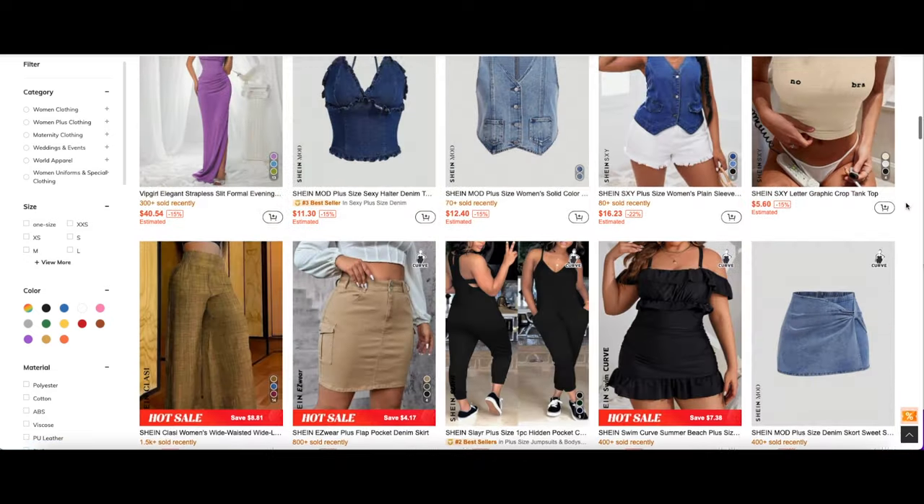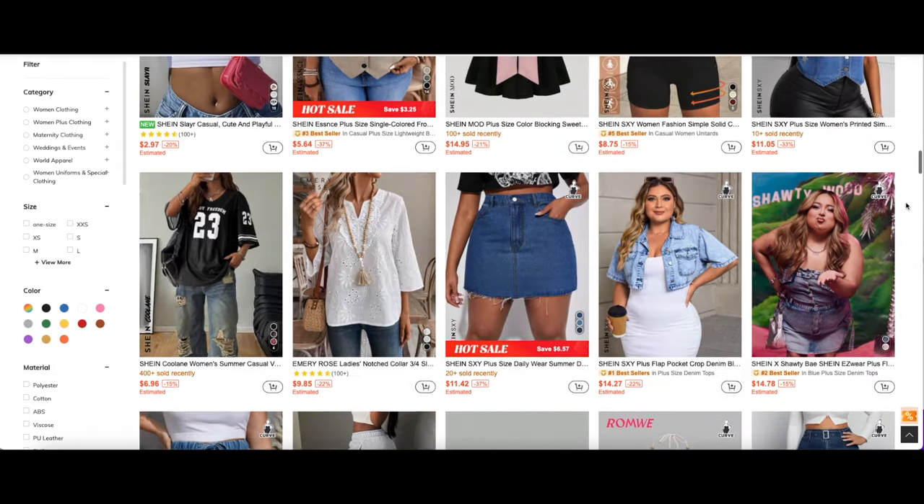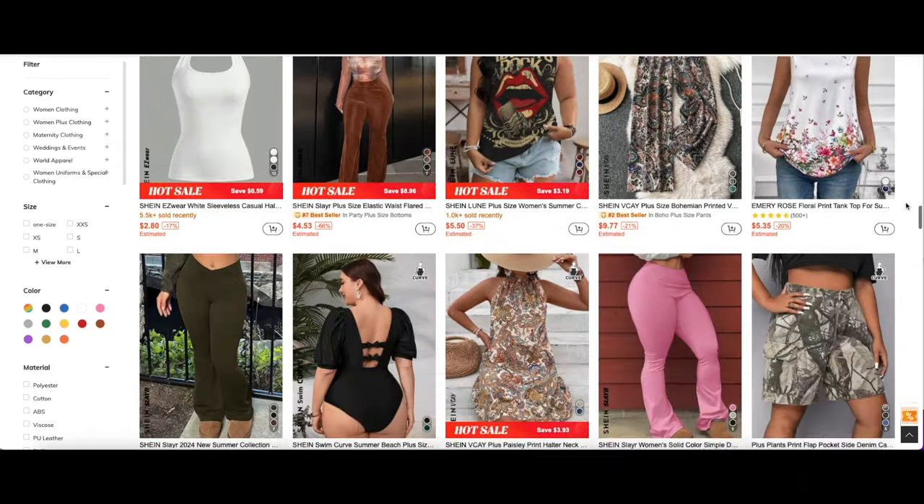At Shein, you can get all of these amazing different items for a fraction of the price — from curvy to regular size, to men's clothing, to kids' clothing. They got you covered. They have a little bit — or a whole lot — of everything on their website. So like I said, this video is being sponsored by Shein.